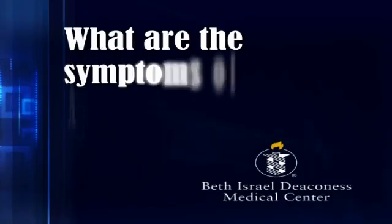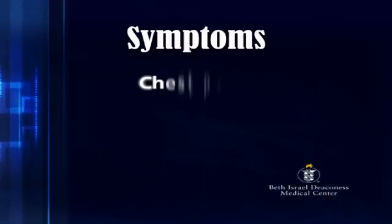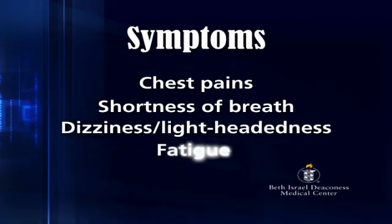It's a very common disease. One in 20 patients over the age of 75 have some degree of aortic stenosis. And when the aortic stenosis becomes very severe, patients develop symptoms. The symptoms that we look for when we evaluate patients with the disease are chest pain or shortness of breath when they exert themselves, or dizziness or lightheadedness when they exert themselves, or general fatigue.